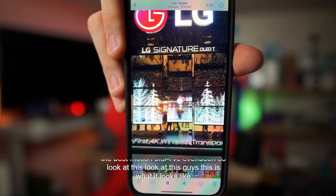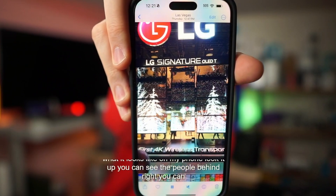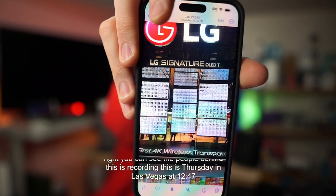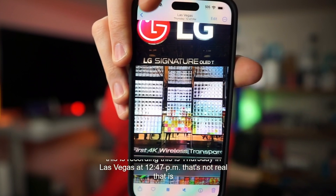This is what it looks like on my phone — you can see the people behind. This is recording Thursday in Las Vegas at 12:47 PM. That's not real — that is a video projection.